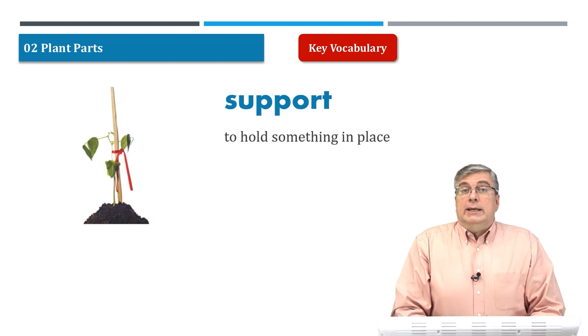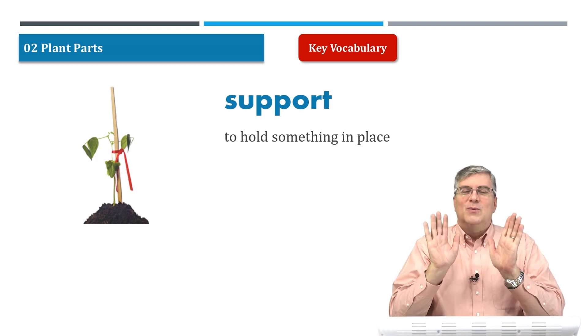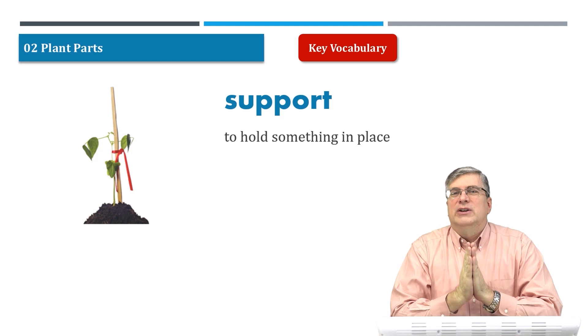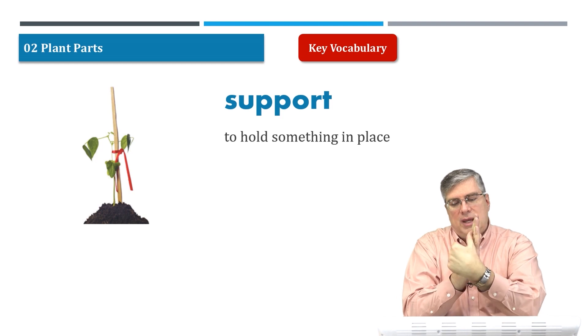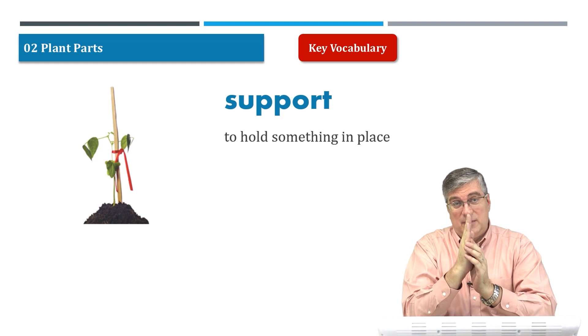Next: support. Support is when you hold something in place or help something stand up. Let's say something is not very strong and will fall over if you don't support it — you put a piece of wood or a wall to help it stand up.